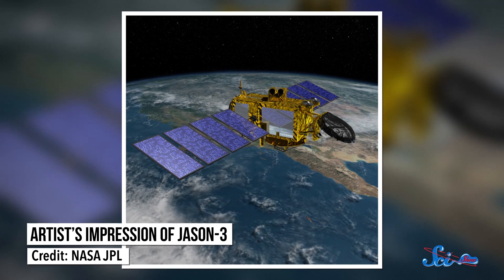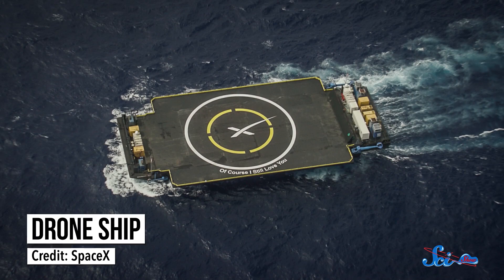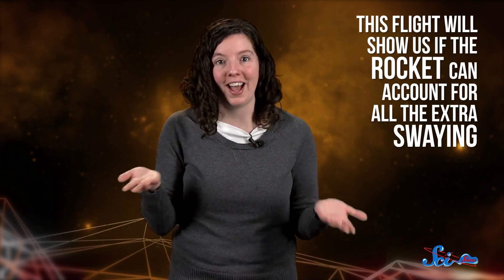But the landing on the 17th is going to be even trickier than last month's. The mission for Falcon 9 is to launch Jason-3, a satellite that'll monitor Earth's oceans. And once that's on its way, SpaceX will try to land the Falcon on what it calls a drone ship — basically a platform floating in the middle of the ocean. Trouble is, if you've ever been on a boat, you know that the ocean wobbles. So this flight will show us if the rocket can account for all that extra swaying. If it can, then we're well on our way to having a reusable launch system. And if it can't, well, we can always try again next time.